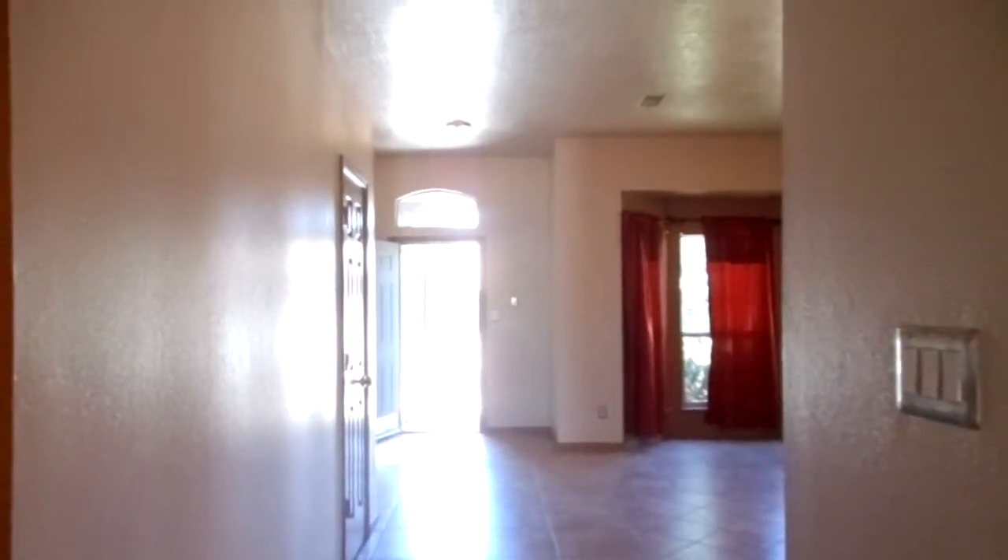Let's go back inside. I want to thank you for joining us on this tour. If you would like more information on this home or any other listing that we have, please call us at 505-323-2104, or visit us on the web at www.TysonProperties.com.